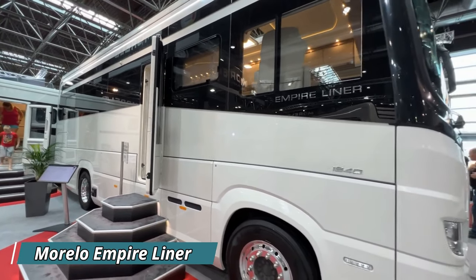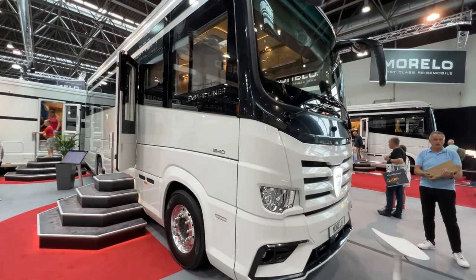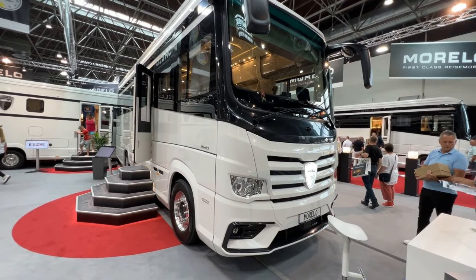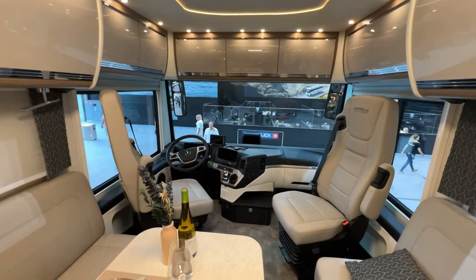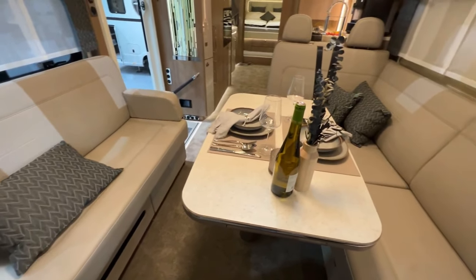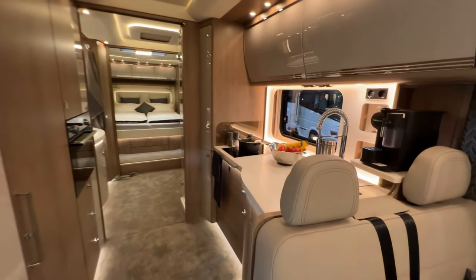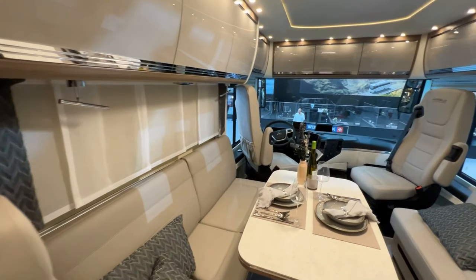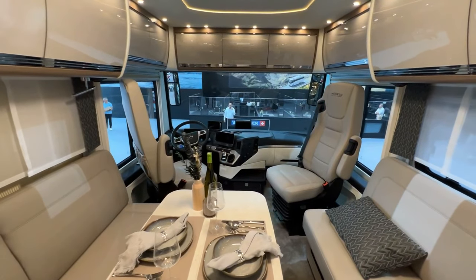Begin your luxurious journey with the Morello Empire Liner, a posh motorhome that takes luxury to new heights on the road. Step inside this palatial abode and be greeted by a world of comfort and elegance. From the expansive living area to the designer kitchen, every detail has been meticulously crafted to provide the ultimate in luxury living — an interior that wouldn't look out of place in a high-end apartment.